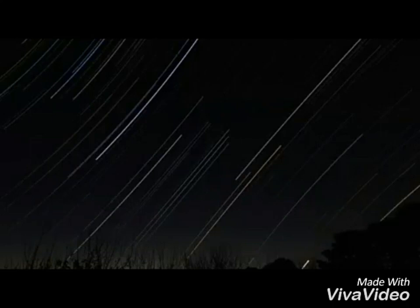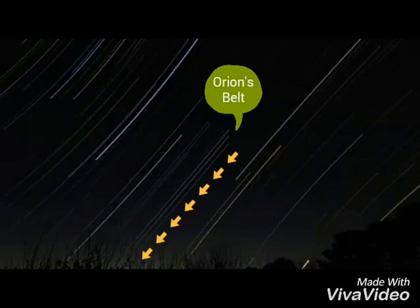This is a screenshot of the last frame of the movie. You can clearly see the star trail of Orion's belt is virtually straight. The reddish trail is Betelgeuse.